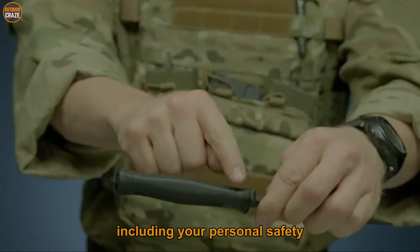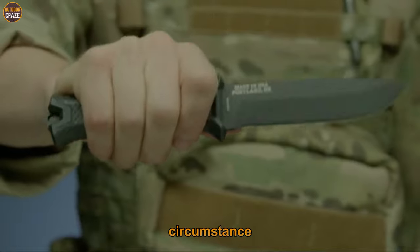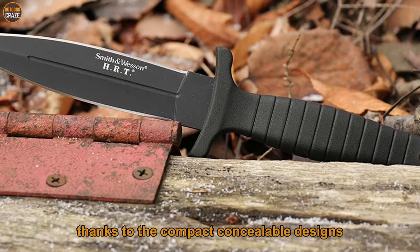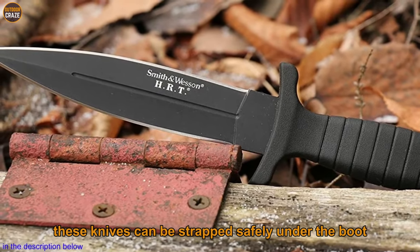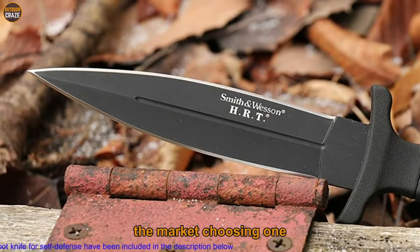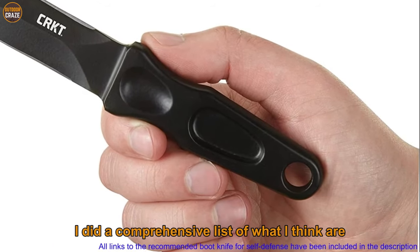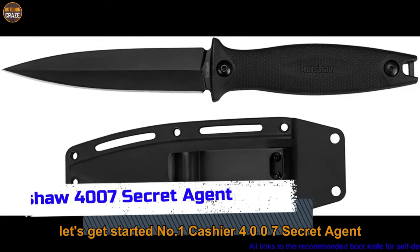You could be assaulted during your street walks. If you are defenseless, you can guess the outcomes of the unfortunate circumstance. But if you anticipate such emergency situations, carrying a boot knife for your personal defense would make a world of difference. Boot knives offer plenty of flexibility thanks to their compact, concealable designs. They are also very lightweight and mostly durable, and can be strapped safely under the boot. There is a massive load of boot knives in the market, and choosing one can be quite demanding, especially if you've never done this before. To make your work easier, I've compiled a comprehensive list of what I think are the best boot knives for your self-defense needs. Let's get started.